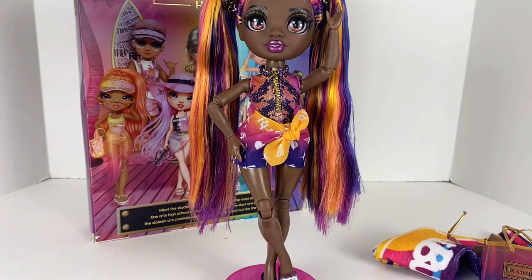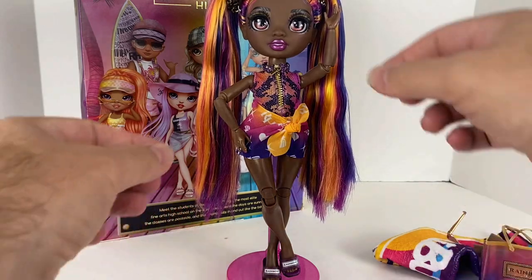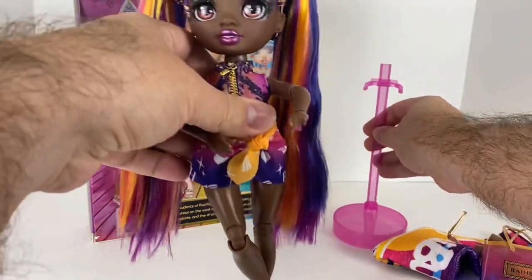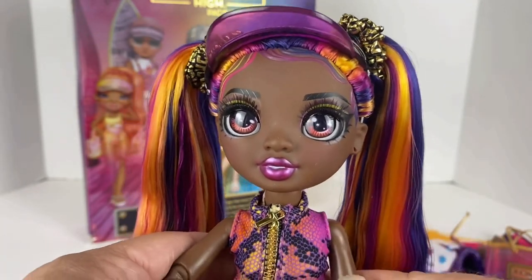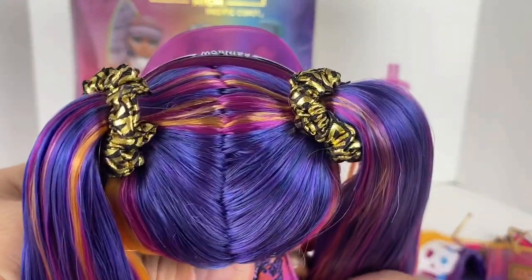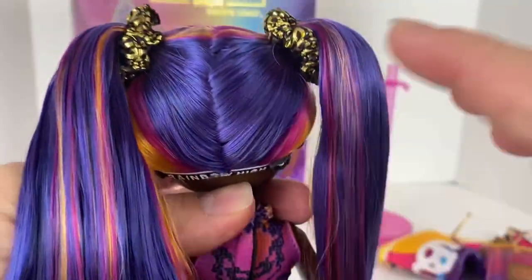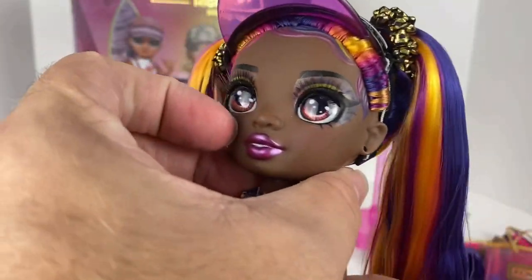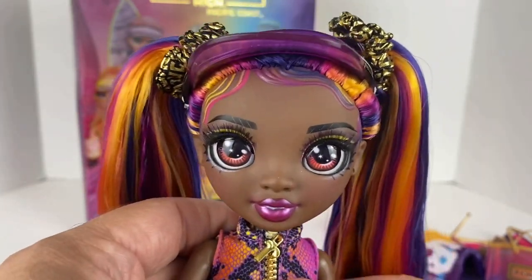Now let's take a look at the doll herself. She is normal Rainbow High size — not the Junior High size where they're a little smaller. I'm removing her from her stand. Like all Rainbow High dolls, she has rooted hair and rooted eyelashes. The hair has such nice gradation — I really love it. It's super thick and heavy; they really give quality hair and do a great job of rooting on these dolls.